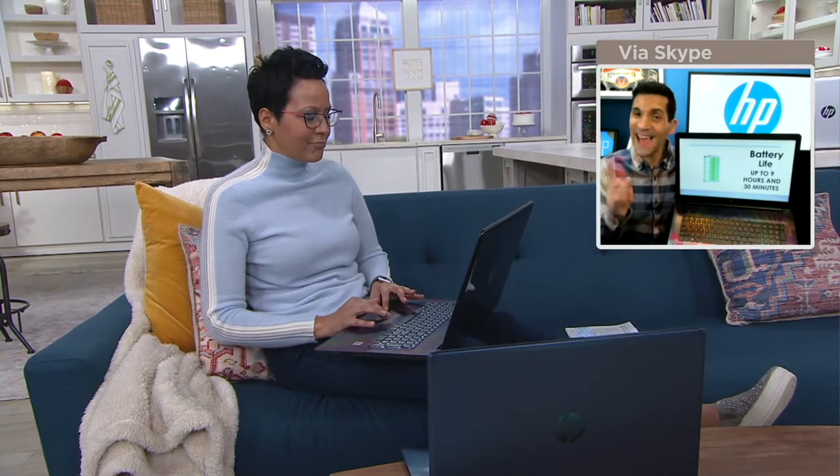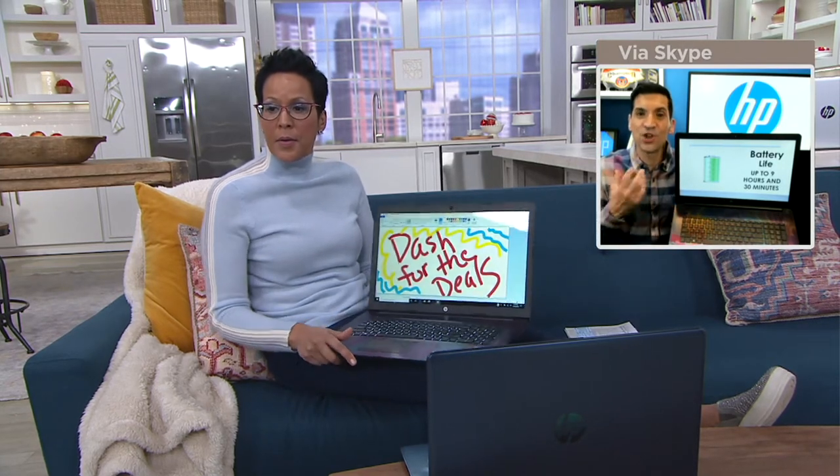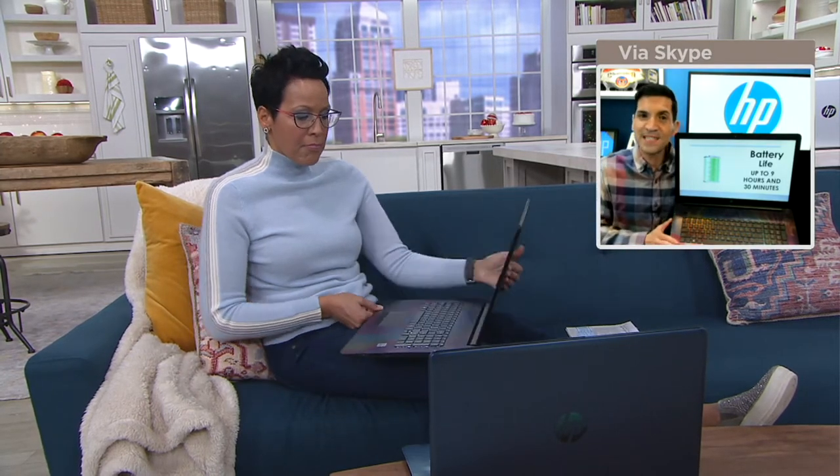If it takes you a long time to load up your computer and you're just waiting and waiting, that's sign number one. Sign number two: you constantly have to have your computer plugged in because your battery life is nil. You have very little battery life — it's so frustrating, and you always have to be plugged in.